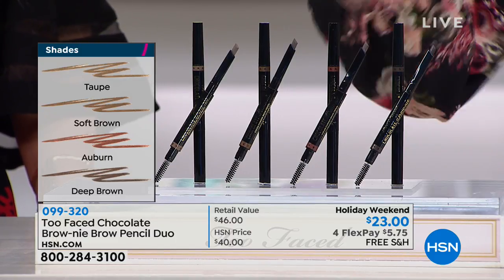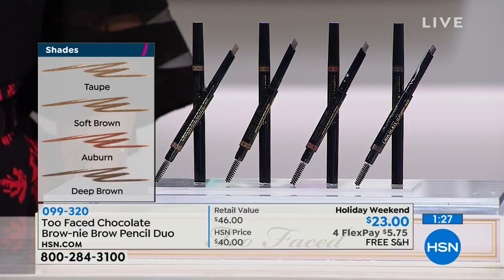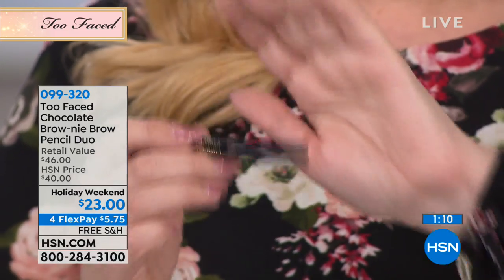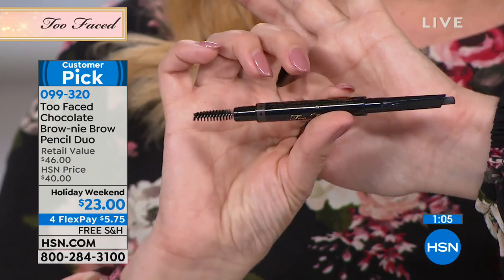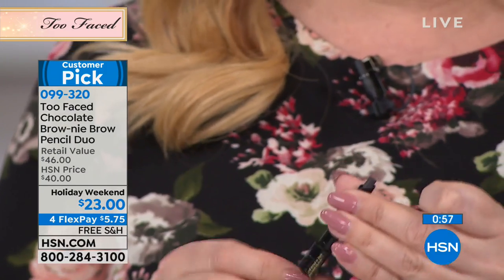$23 for two. Taupe, soft brown, auburn, and deep brown. Easy, easy, easy — and only $5.75 to get home with free shipping and handling. I want to show you the tip again. With the angle, you basically just follow the line of your brow with that, and you're good to go. Don't forget to use the spoolie brush at the other end afterwards to make them look like more natural hair. Look at how big this is — this is going to last a long time. You're going to be set for 2018 and 2019. I do my brows every single day — that's my I can't leave the house without it thing.